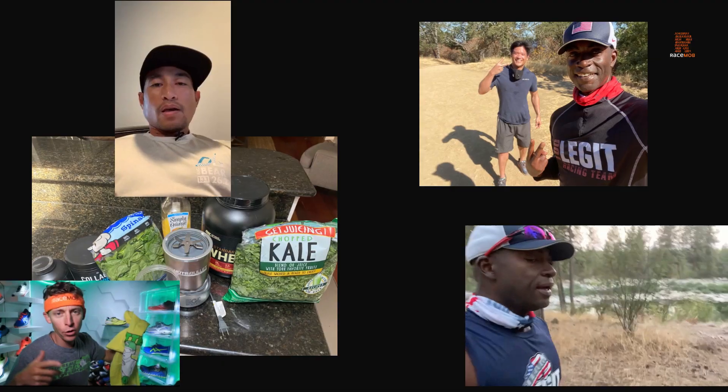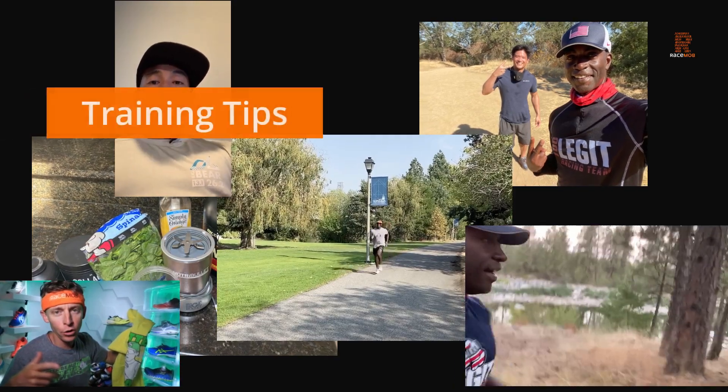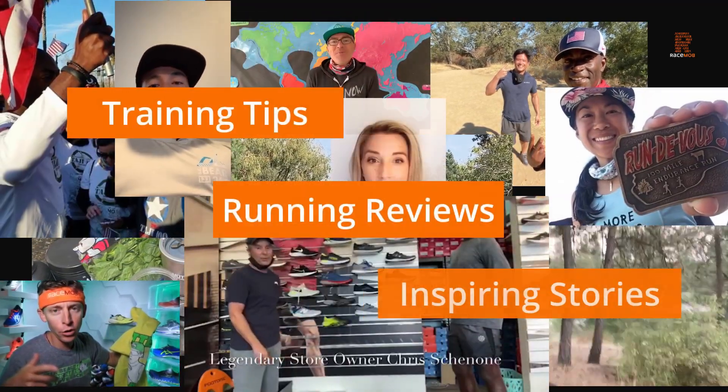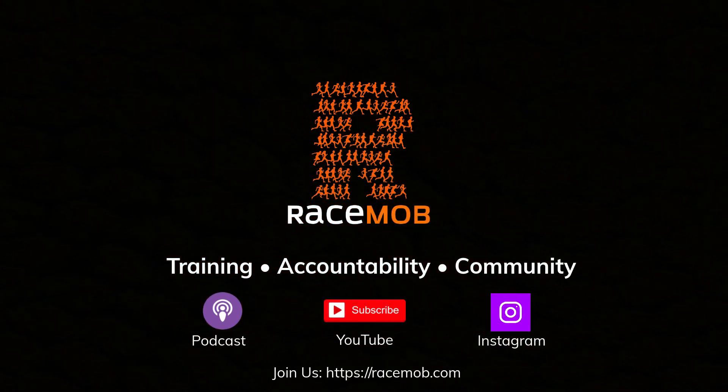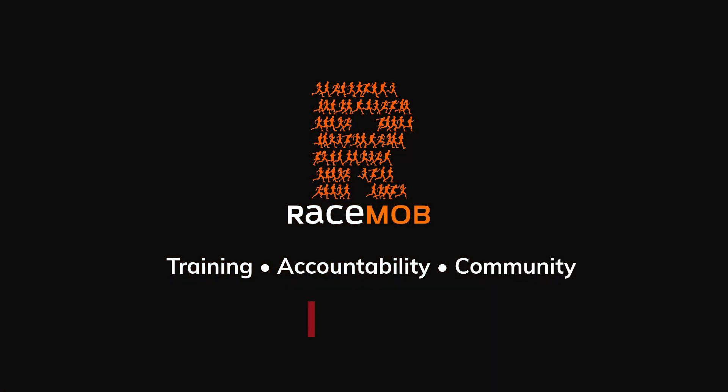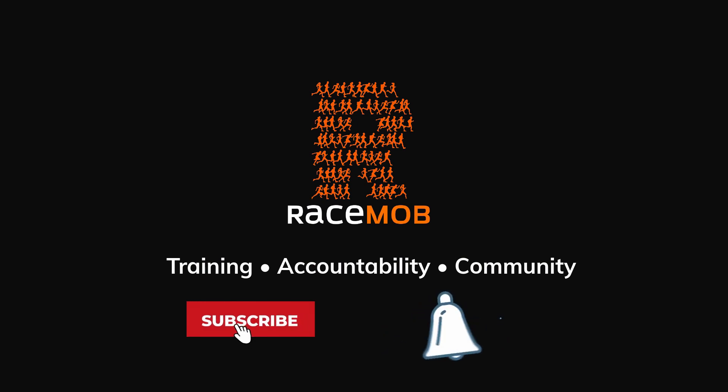Alright Bertrand, we're back with another gift guide for runners, and this time we're tackling beginner runners. Here are our top products for beginner runners. Welcome to Race Mob, where we've got training tips, running reviews, and inspirational stories. Check out our podcast, YouTube channel, Instagram account, or visit us at racemob.com. If you're new to the channel, hit the subscribe button and the bell icon so you get notified when new videos go live.